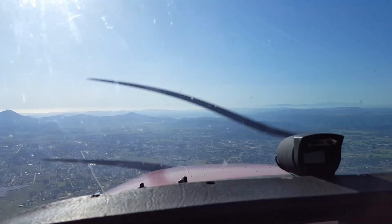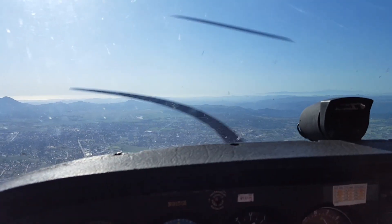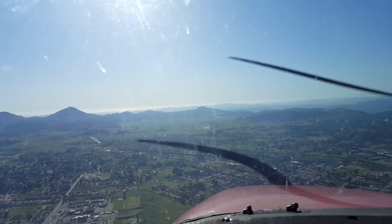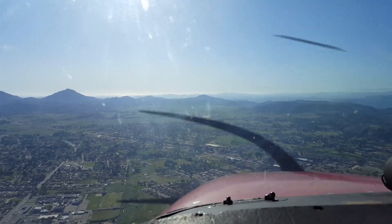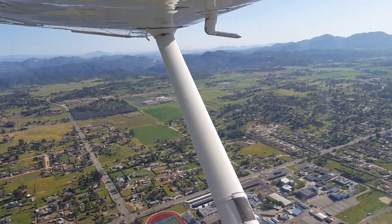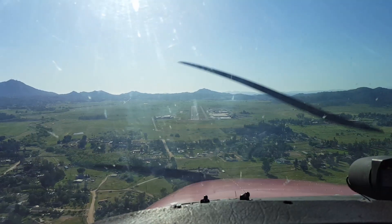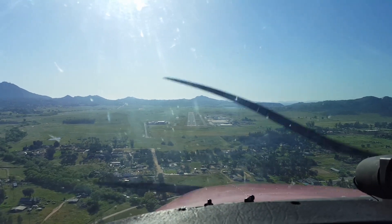Cleared to land runway 27, number 1, 51 Hotel. We're cleared to land runway 27, number 1 for landing. We're just about on short final here for runway 27 for Ramona.